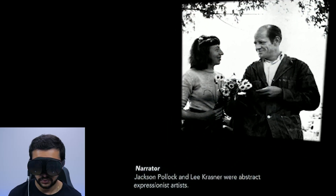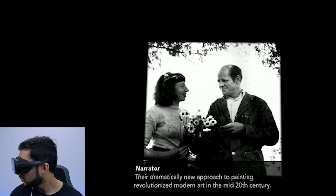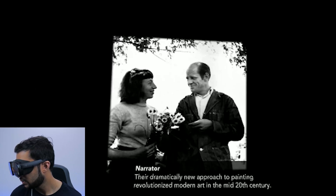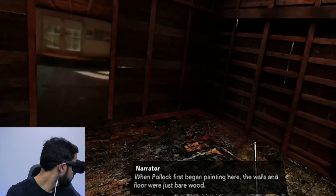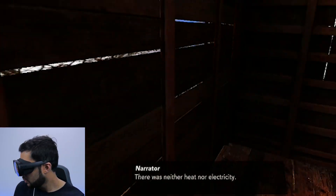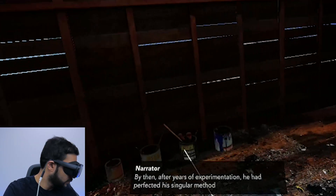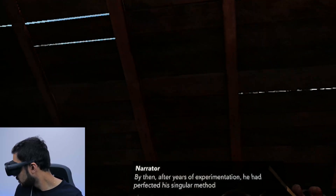There are also exploration titles where you can learn more about a certain artist — that was one experience I tried — and there are a lot of different games to explore. As long as you have the Infinity subscription at 21.99 dirhams per month, it's pretty much a bargain for the amount of games you get. Otherwise you'd have to buy each game individually for around 19 to 20 dirhams, so the subscription is definitely the way to go if you're buying the Vive Flow.